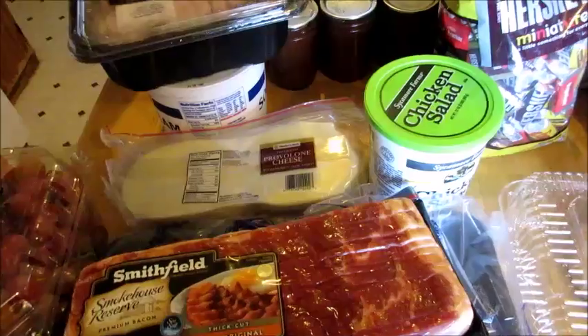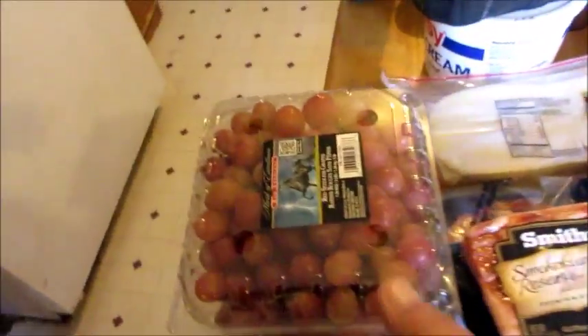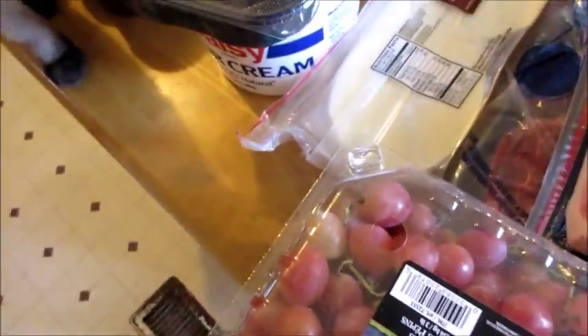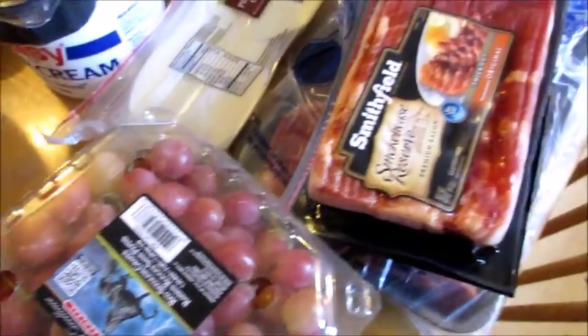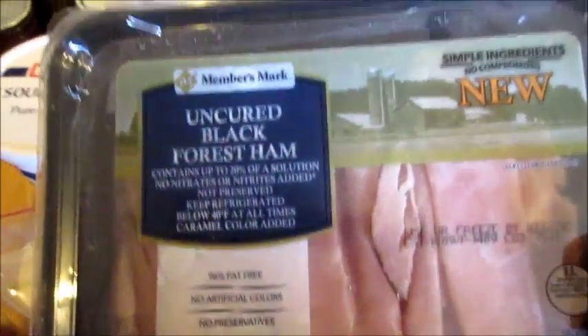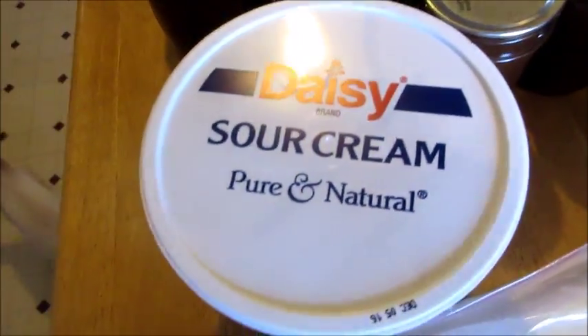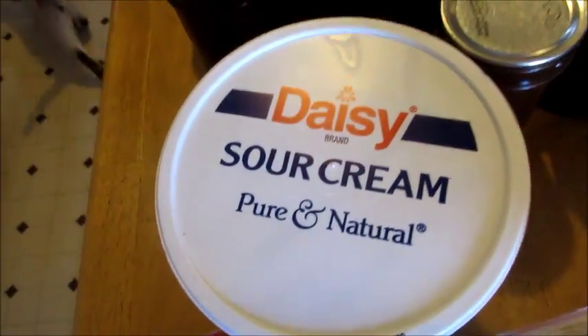First thing I got were these red seedless grapes. I also got this uncured black forest ham — looks really, really good, I hope it is. And a big container of sour cream, it was really so good.